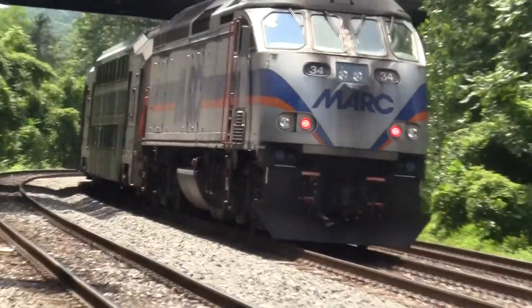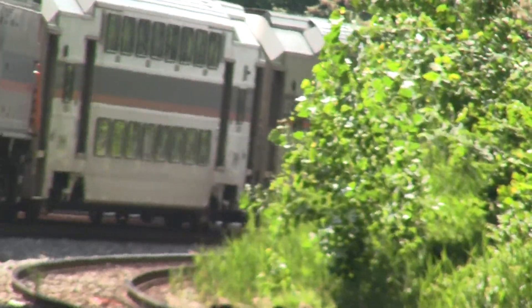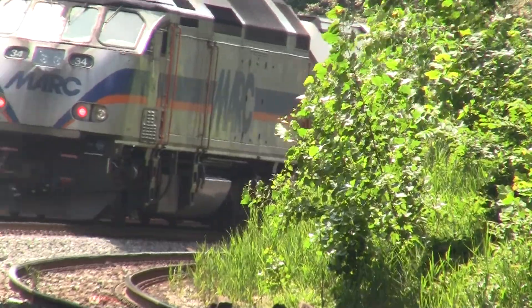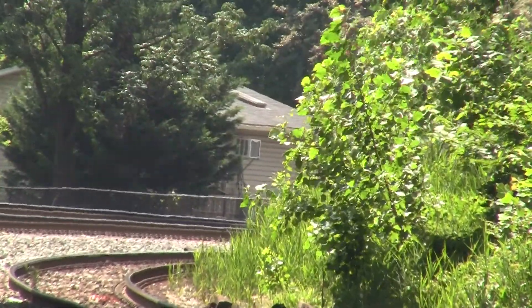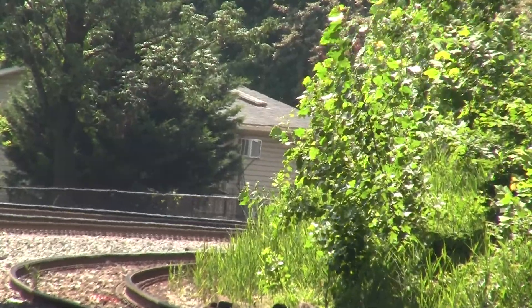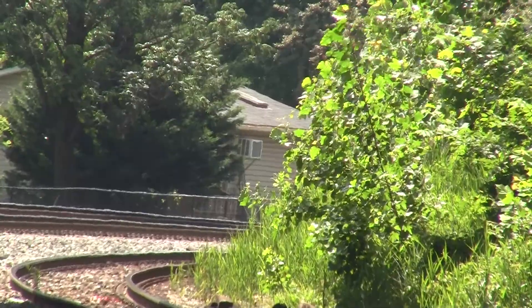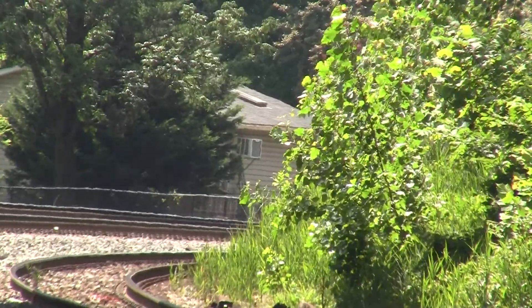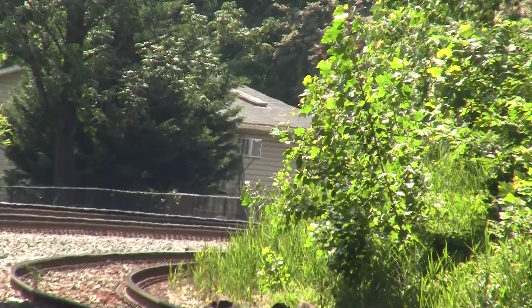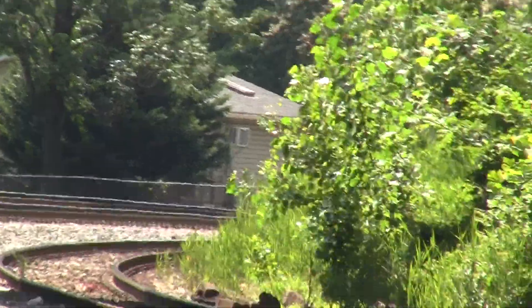Track 1. CSX Equipment Defect Detector, milepost 6.7. Track 1, no defects. No defects. Total axle 20. End of transmission.